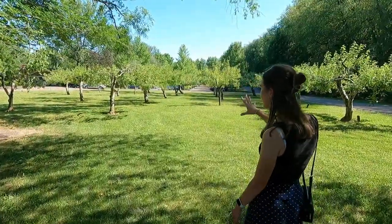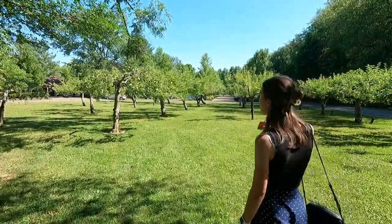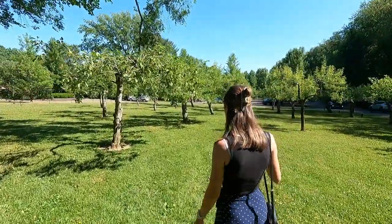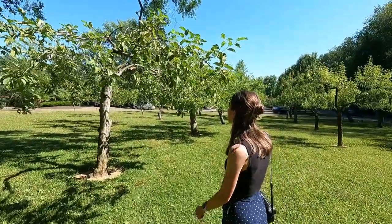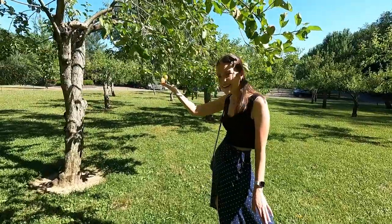These orchard trees are apple trees and you can actually see a little apple growing — how cool is that? I think you can pick them. They're like little mini baby apples.